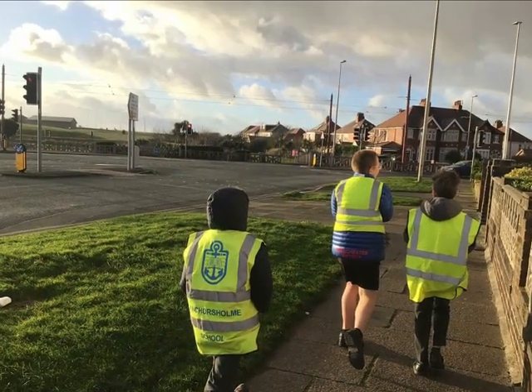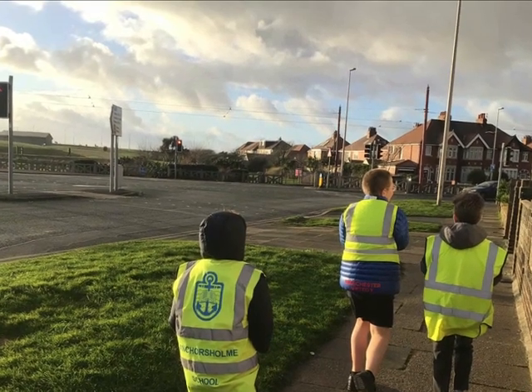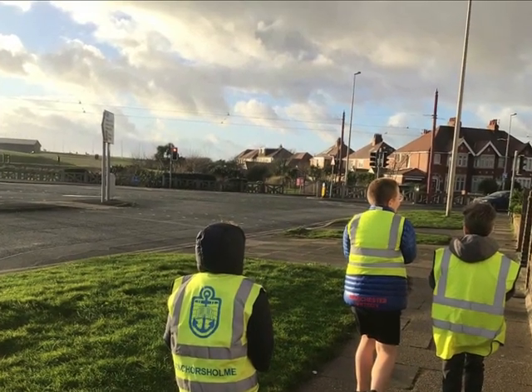Our Duke of Edinburgh After School Club is another fantastic opportunity here at AnchorZone, for the children to develop their geography skills and work towards an expedition in the local area.